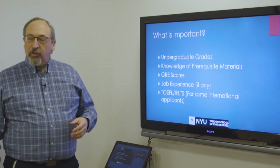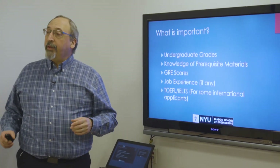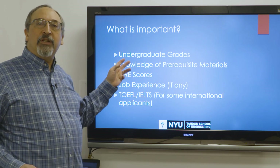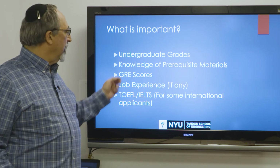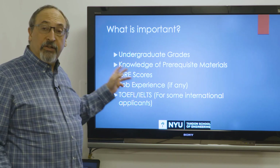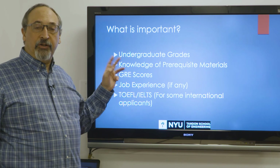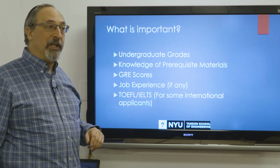So what do we do? We look at fundamentally five categories of different things. We look at your grades as an undergraduate student. We look at how well you know the prerequisite material that we need you to know to begin studying with us. We look at your GRE scores. We look to see if you have any job experience. We look at your TOEFL or IELTS score if you are an international student, which I will try to explain in a minute or two.